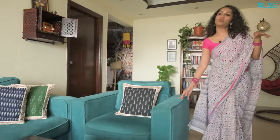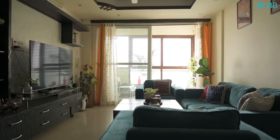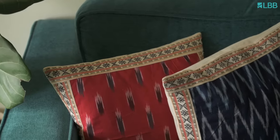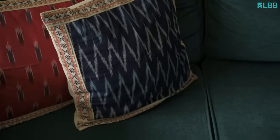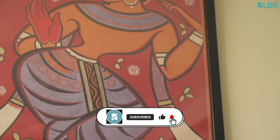For the entertainment section, I have added this teal blue couch coupled with Indian prints. I would say my house is a mixed bag of themes — it has more of Indian decor coupled with modern art here and there. I got these cushions from a flea exhibition. Most of the purchases in my house are from flea markets and exhibitions because I love the vibe and it gives a personal touch to your place.